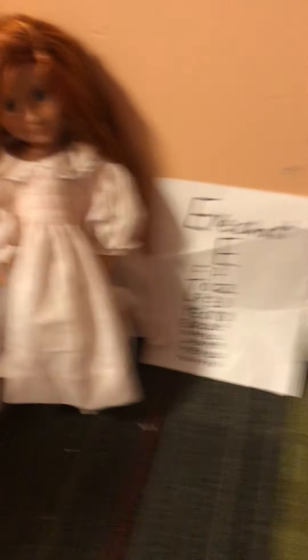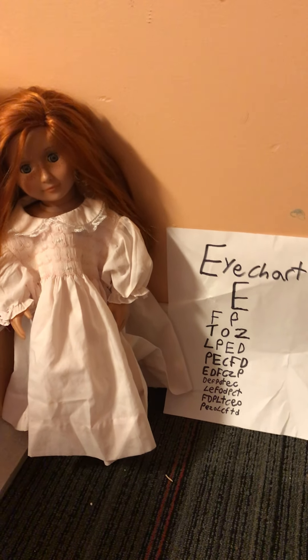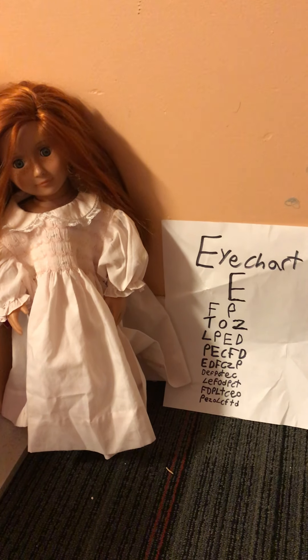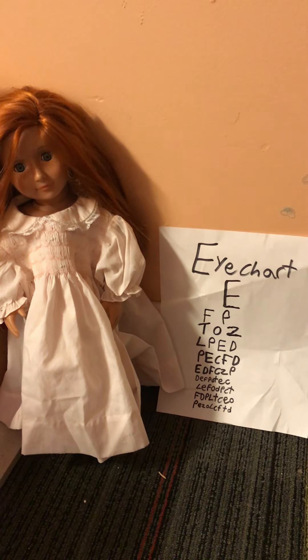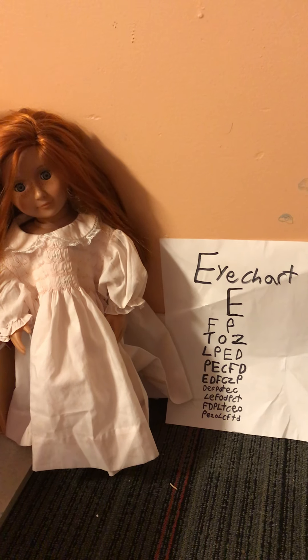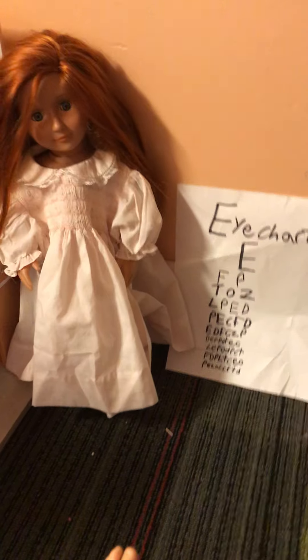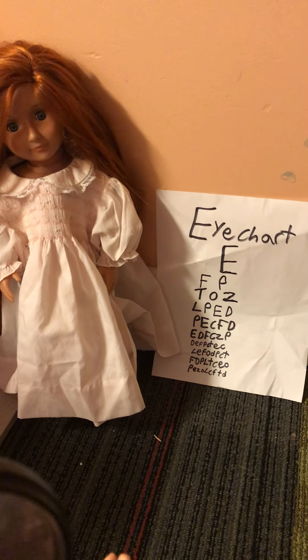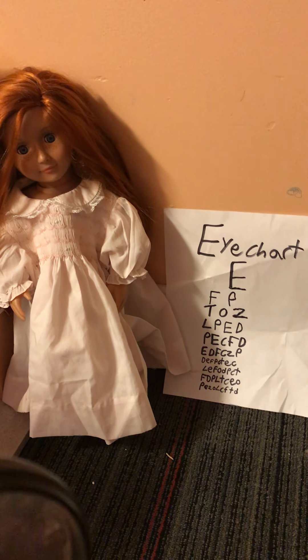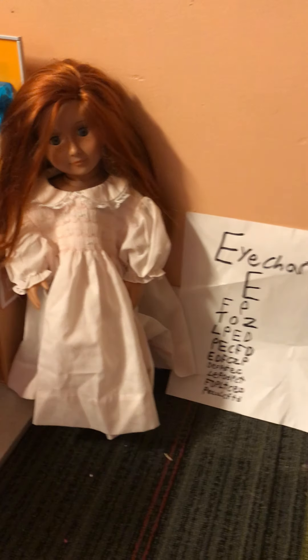E. W. Z. T. X. C. W. F. P. L. C. D. Okay, great. Do your other eye now.